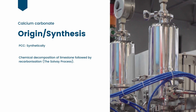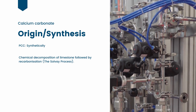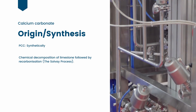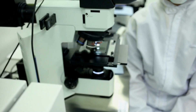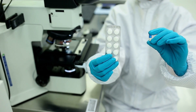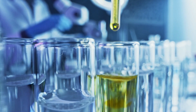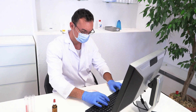The second method is purely synthetic. It involves the chemical decomposition of limestone followed by recarbonization. This process is known as the Solvay process, and this grade of calcium carbonate is known as precipitated calcium carbonate, or PCC. PCC is generally purer than GCC, and its properties can be fine-tuned to suit particular applications. Both GCC and PCC grades are available for use as excipients. There's no difference in the chemical formula between PCC and GCC. Therefore, from a quality control point of view, the purity levels of GCC can be readily standardized and matched to official pharmacopeial standards just like for PCC.